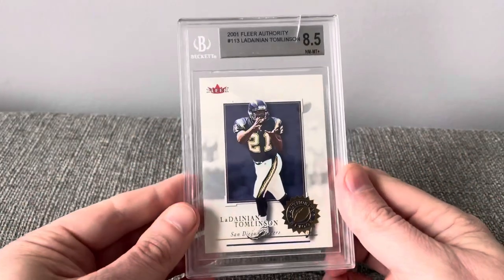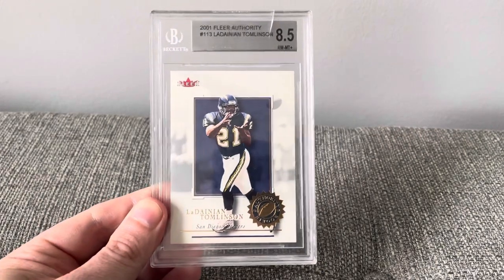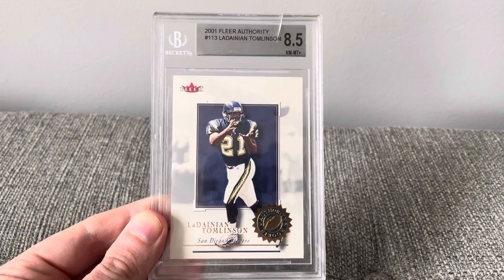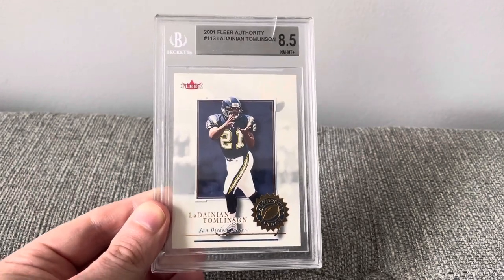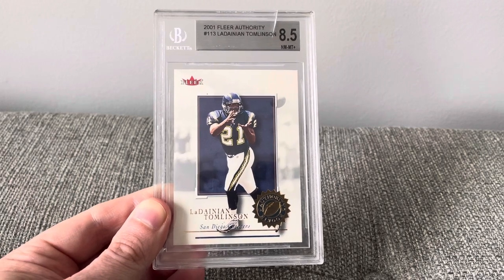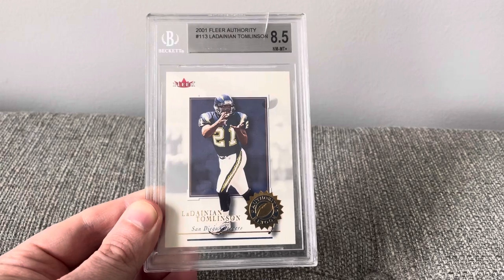Well, hey everyone, thanks so much for watching. If you haven't already, check out the card pile — please go do so if you want to show your support. Feel free to make a video showing your graded cards with a point — it'd be a lot of fun to see them. And as always, thanks for watching and enjoy the hobby.